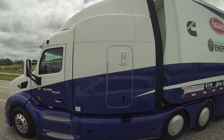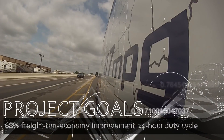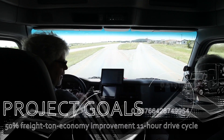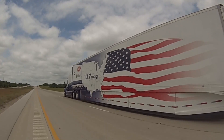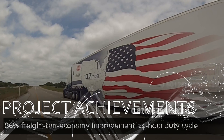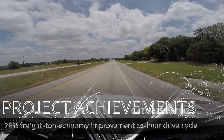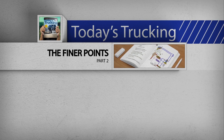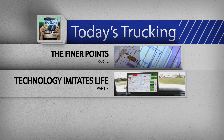Peterbilt and Cummins had set goals of a 68% freight ton economy improvement over a 24-hour duty cycle and 50% on an 11-hour drive cycle. They exceeded both by a significant margin, achieving an 86% improvement over the 24-hour duty cycle and a 76% freight ton economy improvement on the 11-hour drive cycle. They left very few stones unturned in getting there.